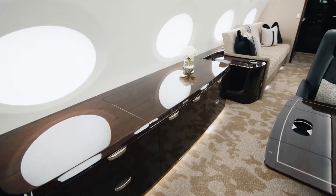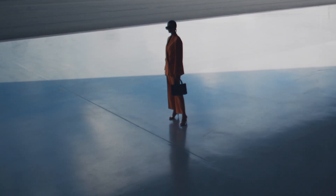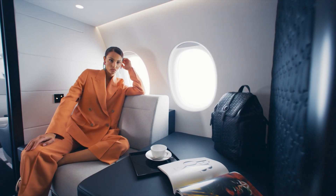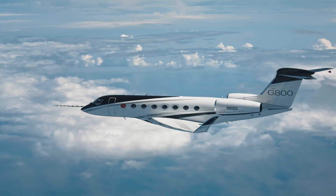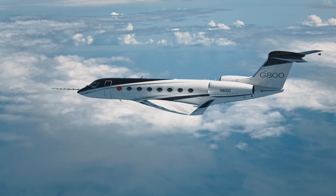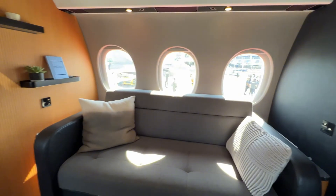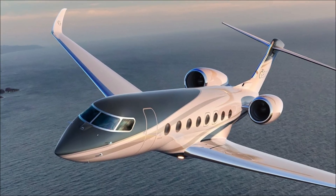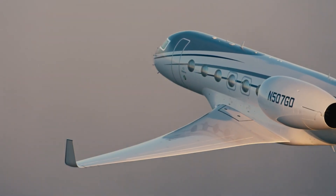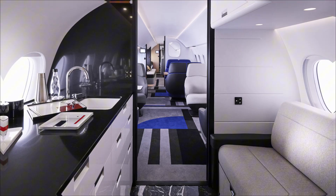Dassault Falcon 10X: picture a penthouse that flies. The 10X is a new-build, extra-wide-body Falcon with the largest cabin cross-section in the purpose-built jet world — tall enough to feel residential, wide enough for true lounge furniture, and studded with an almost panoramic run of extra-large windows. It brings Dassault's military flight control DNA to business aviation with ultra-refined fly-by-wire logic and high-aspect-ratio carbon fiber wings for efficiency and slow-speed manners. Initial customer deliveries are targeted for the latter part of the decade, with the program pacing toward entry into service after engine development milestones are met.